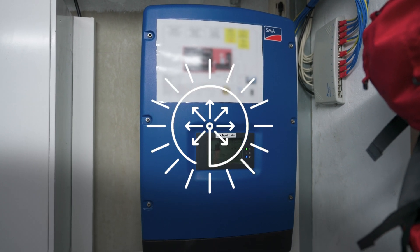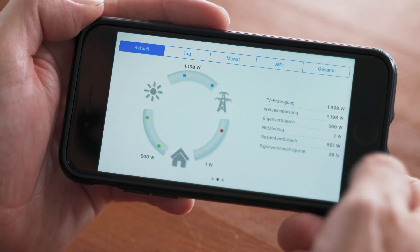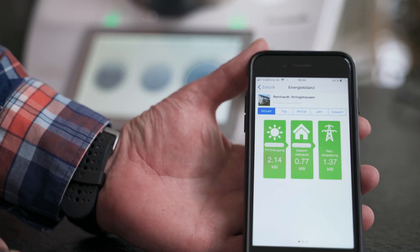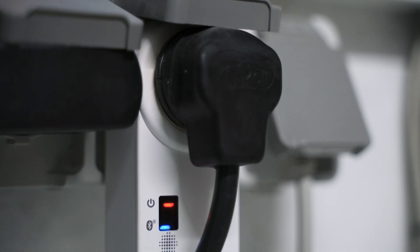Smart energy management are the magic words in the Reinhardt household. The Sunny Home Manager helps us manage our loads by showing us when to expect a good or high level of solar irradiation. We can manage the devices in line with that, either manually or automatically, via the outlets that are connected directly to the home manager.